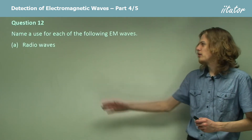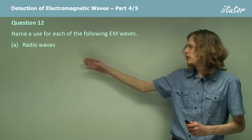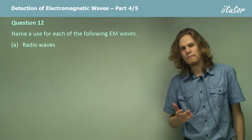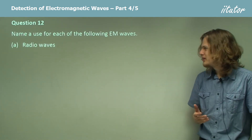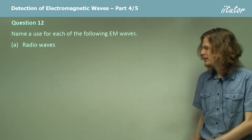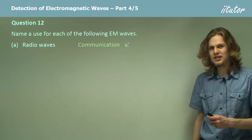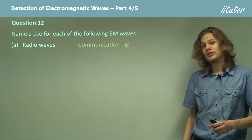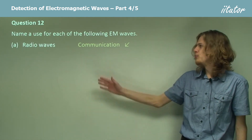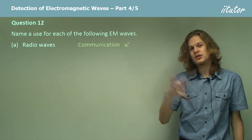Name a use for each of the following electromagnetic waves, starting with radio waves. What can we use these for? Well, the radio in their title sort of gives it away — we can use them for communication. When we listen to a radio, we're listening to the sound decoded from radio waves that have been transmitted to that radio.